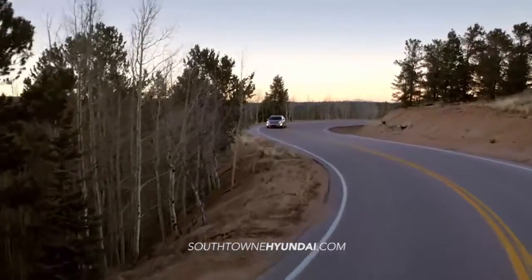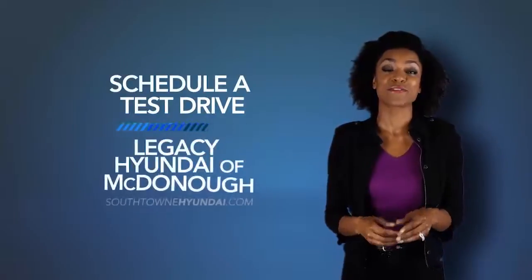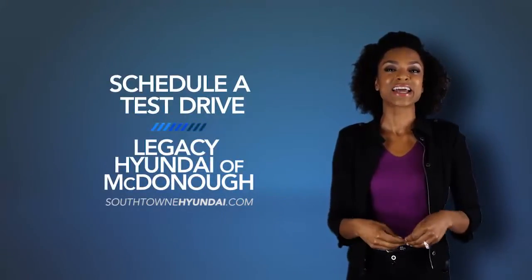So when it comes to the competition, the Elantra leaves them in the dust. Schedule a test drive of your very own at Legacy Hyundai of McDonough today.